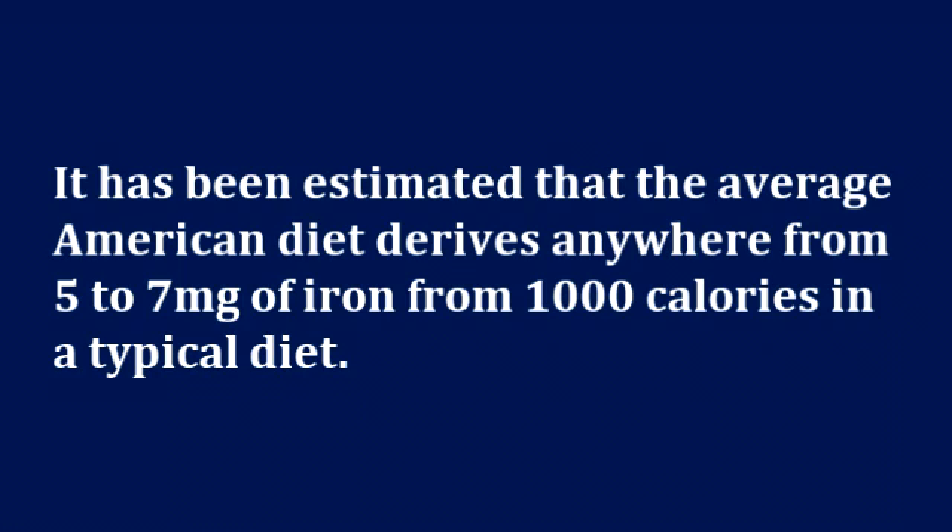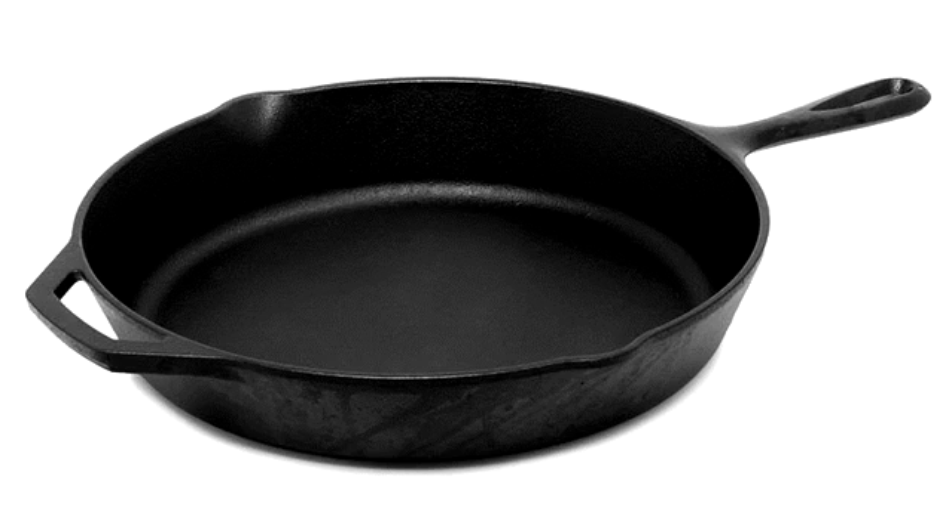So this question of iron from cast iron cooking is not trivial. If a lot of the iron from the pan leaches into the food, this will make a big difference. Now not all the iron in our diet comes in the same form. There are two sources of iron in our diet: heme iron and non-heme iron.